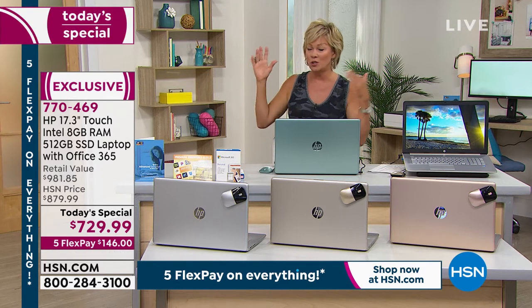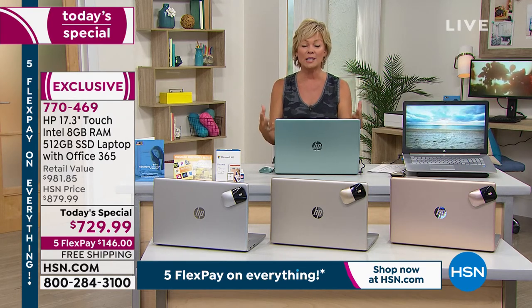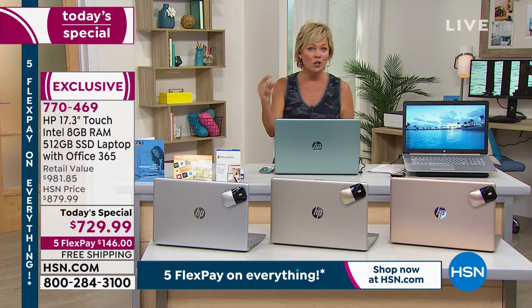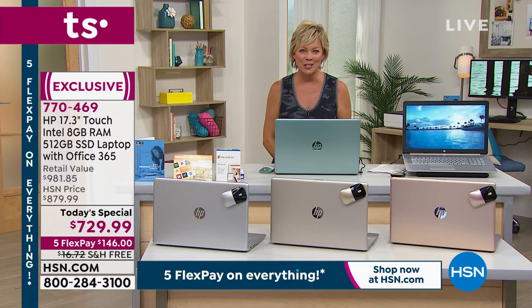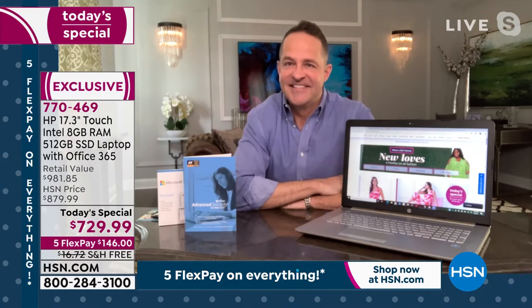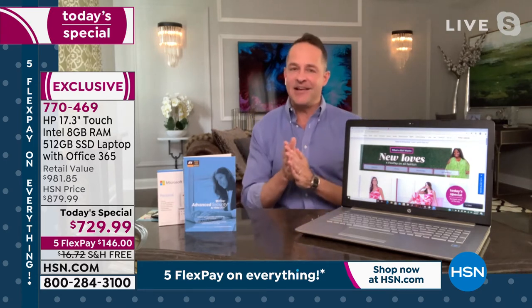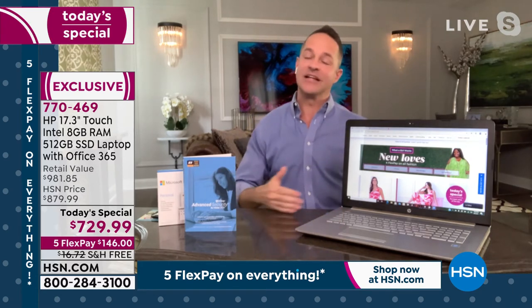We've all done our Zoom calls and team meetings on our laptops, but this is the way to really enjoy technology that's fast and new. It's so exciting to have it here at our today's special. Erin Berger is joining us on Skype to talk through all the exciting details. Hi, Erin! It's been more than a year for us to get the 17-inch back in stock.